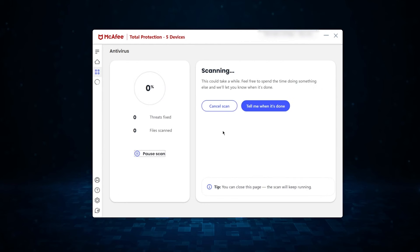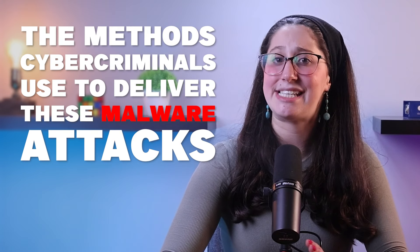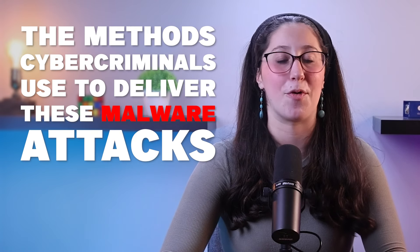While cybersecurity tools and solutions have become more effective at identifying and neutralizing malware, many attacks still succeed due to user negligence or as a product of social engineering attacks. Malware attacks are delivered in a bunch of different ways, and your actions are often the entry points of these attacks. So let's take a look at some of the methods cybercriminals use to deliver these malware attacks.